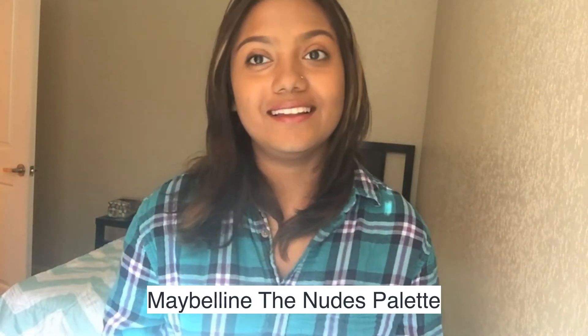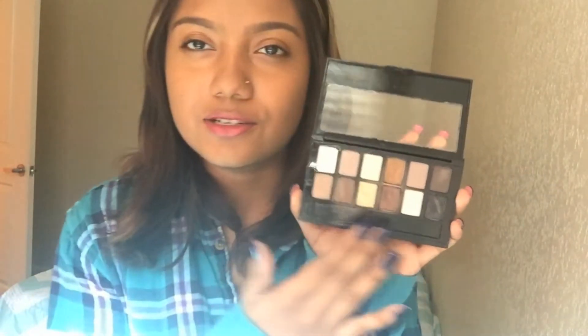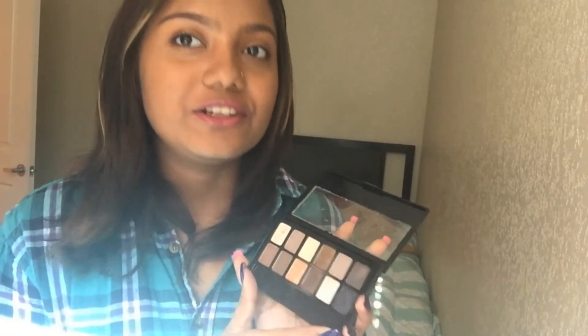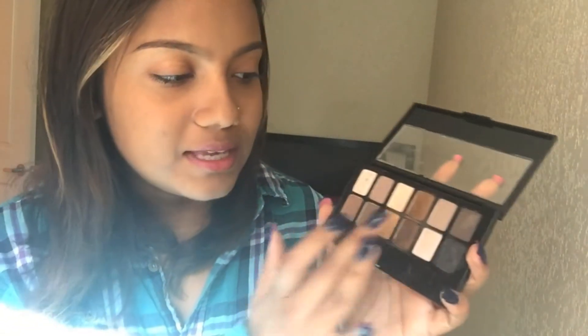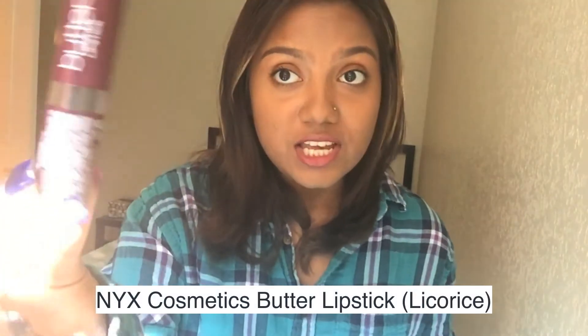There was so much hype about this palette but it did not meet my standards at all — it's the Nudes by Maybelline palette. When I saw the colors I was like 'perfect,' I like smoky browns and golds, and those colors look really good with dark brown eyes. The colors look pretty, but the problem is they're not very bold or bright, they don't stay on your eyes long, and they fade really quickly. Also, the fallout is really horrible — it falls everywhere and gets really messy.